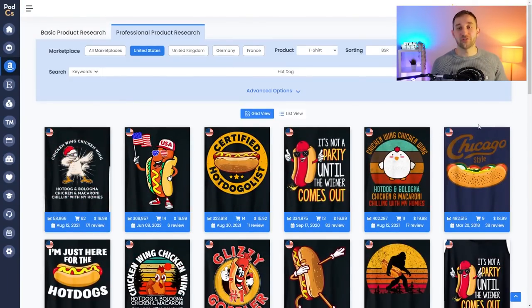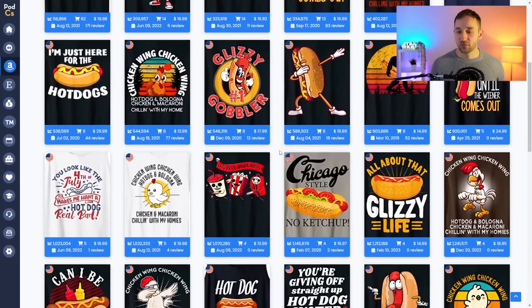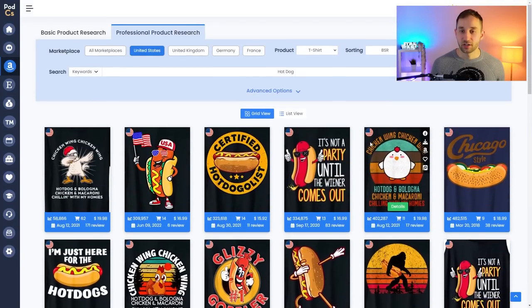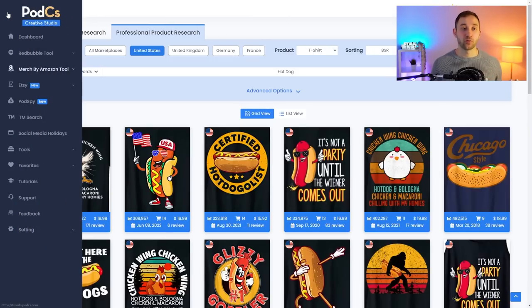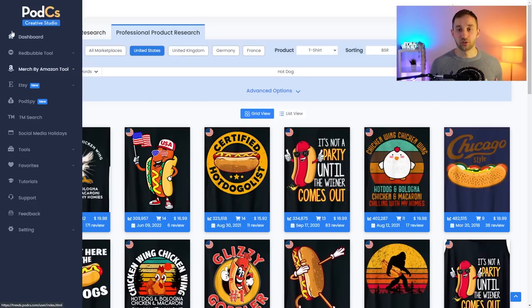Another bonus niche is Hot Dog Day on the 19th of July, so there'll be some extra sales in the hot dog niche. 'Certified hot dogologist' is a pretty funny design — I like the style with circular text warped around, which could also work well as a sticker. The research tool I'm using is called PODCS, and if you use my discount code PA50 you can get 50% off, making it either nine dollars a month or $99 a year — some of the best value for print-on-demand research tools. If you're currently stuck in tier 10 or tier 25 on Merch by Amazon, you'd definitely benefit from watching my next video on tips and strategies to get tiered up faster.